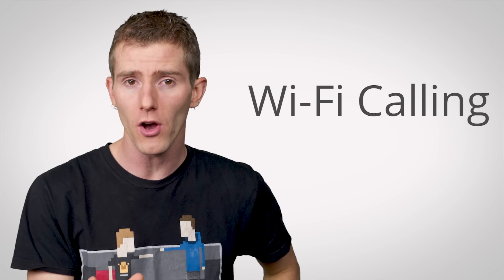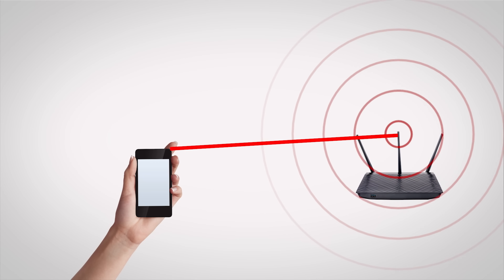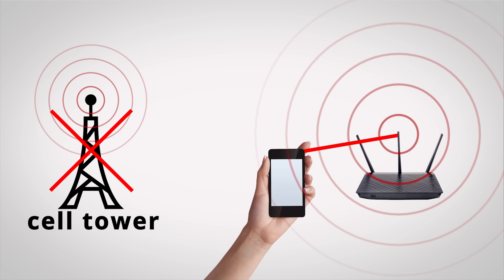Surely there's a better solution than sitting by a window or stepping outside to take a call. You bet there is. One increasingly popular method is to bypass cell towers entirely. Many cell providers have recently begun offering Wi-Fi calling as a free add-on. This uses your home or office Wi-Fi connection to place your call over the internet instead of the cell tower network.